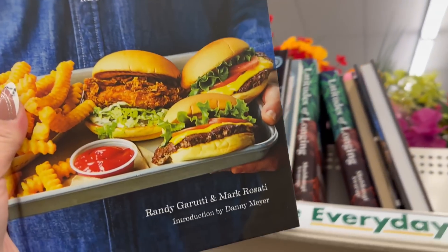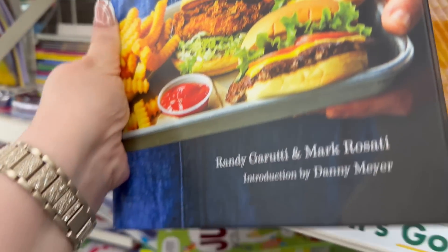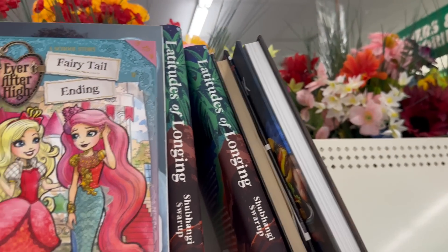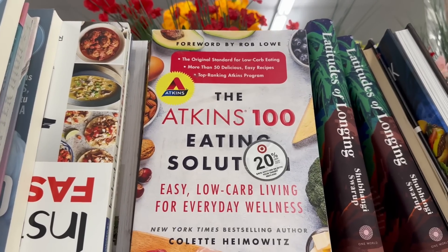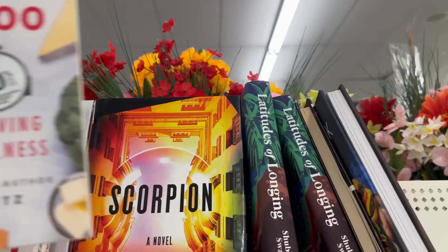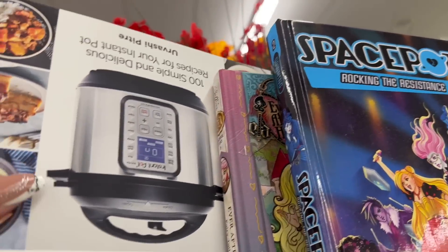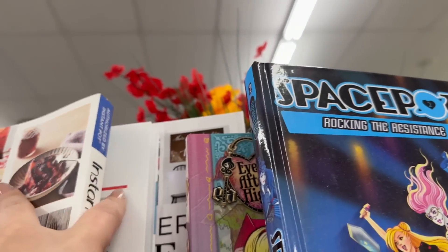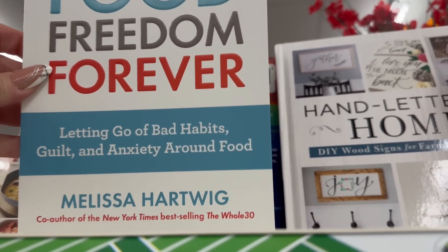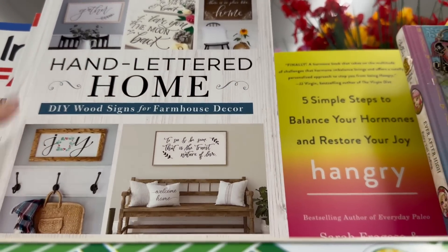Finding some more books — this one is a Shake Shack book. We've got an Atkins book that was originally from Target with 20% off, and a novel. I actually got this book yesterday and it's pretty awesome. If you guys come across this book, it is really really cool.